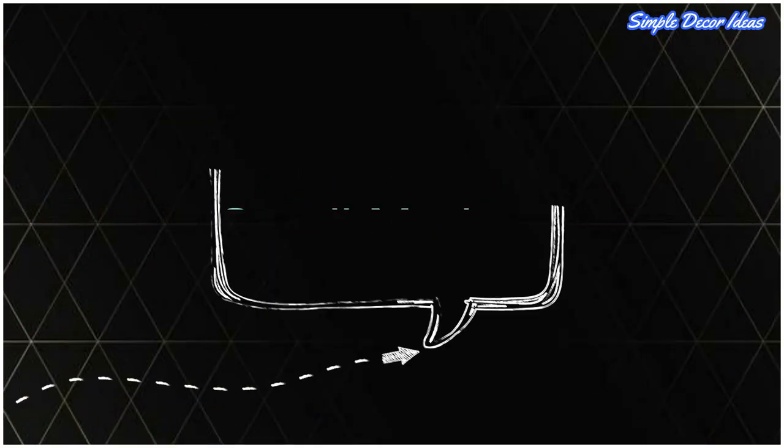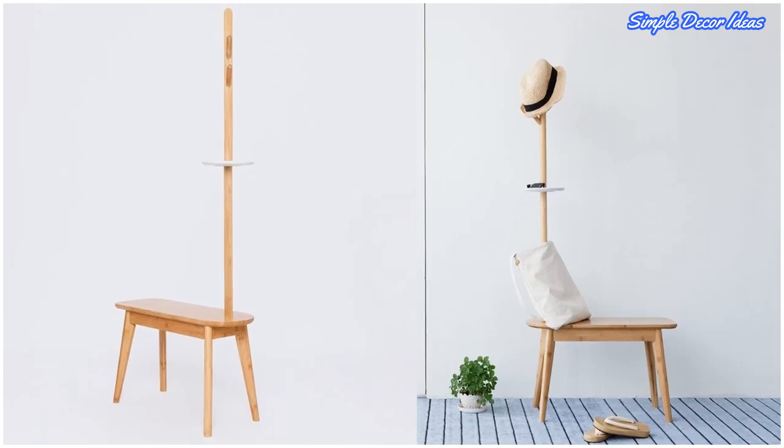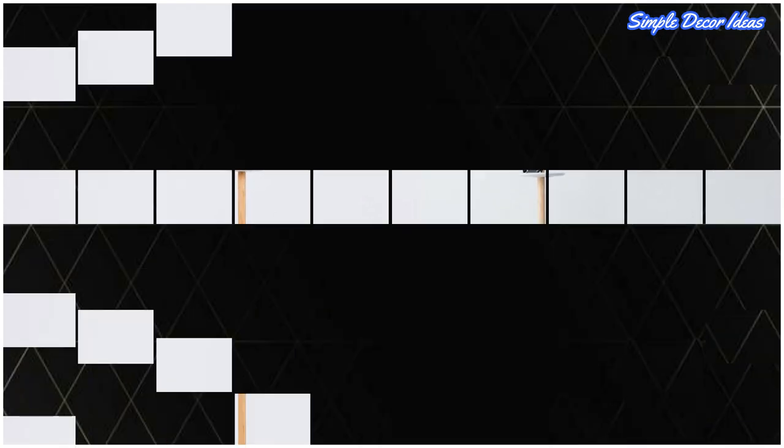14. Small Modern Wooden Hall Tree. Even when living solo, you still need somewhere to hang your hat at the end of the day, and this small wooden hall tree is just the job.